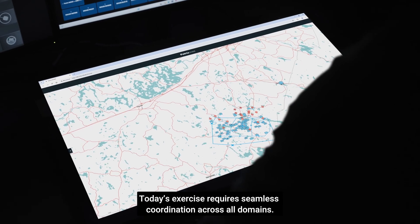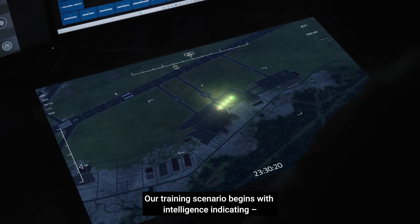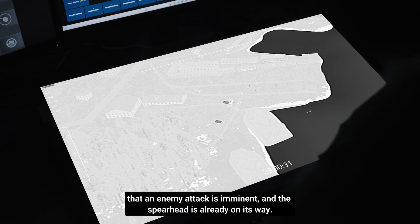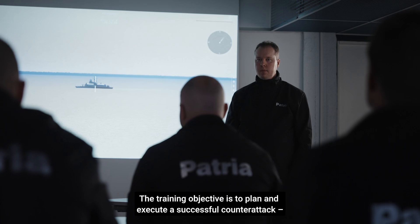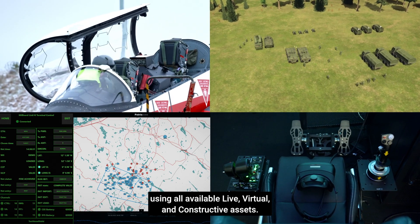Today's exercise requires seamless coordination across all domains. Our training scenario begins with intelligence indicating that an enemy attack is imminent, and the spearhead is already on its way. The training objective is to plan and execute a successful counterattack using all available live, virtual, and constructive assets.